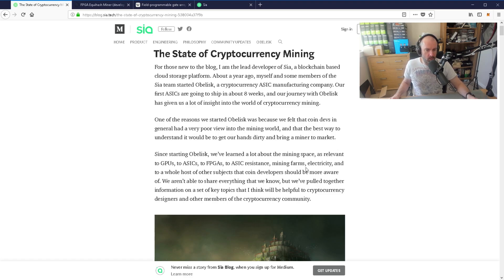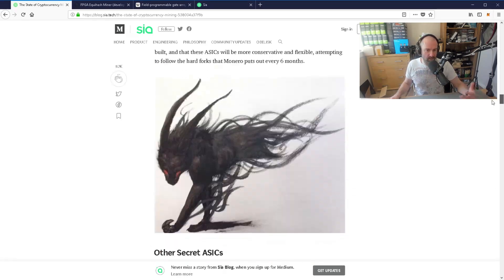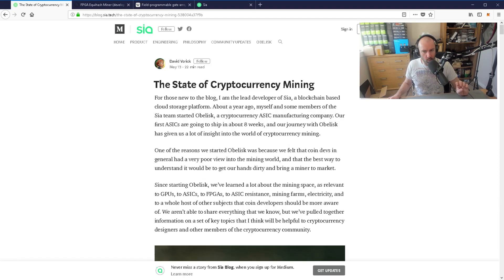They're sharing everything they know — a set of key topics helpful to cryptocurrency designers and the broader community. Basically, he's been developing these ASIC mining machines for a year and discusses all the points around it. What they're doing here is something I think shows how the market is going to go as far as coins developing their own ASIC miners. This actually makes a lot of sense — why shouldn't the developers of coins develop their own ASIC mining machines rather than letting other companies do it?